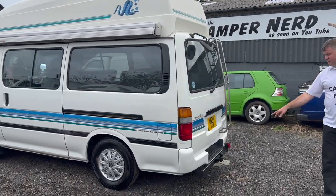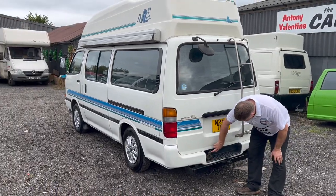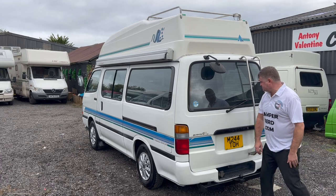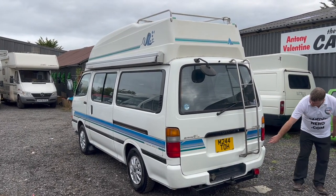It's got a tow bar — very useful feature. That's actually the Japanese wiring, but you've got the wire in there for a tow bar if you wanted to convert that and put an English plug on. That's about the worst dent on it.